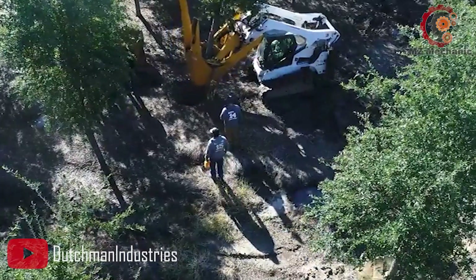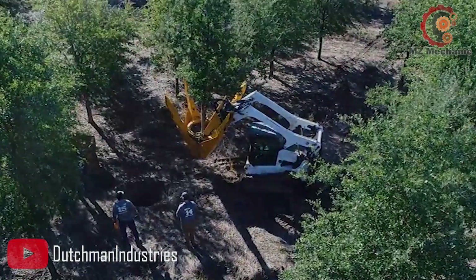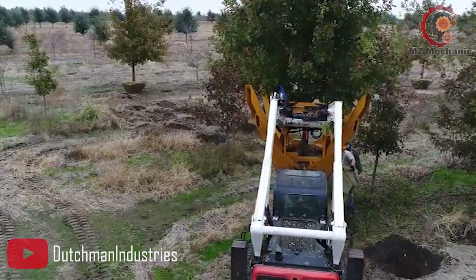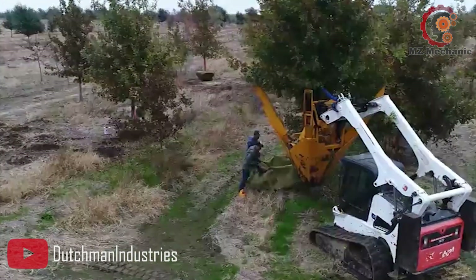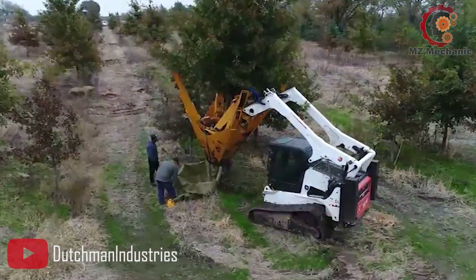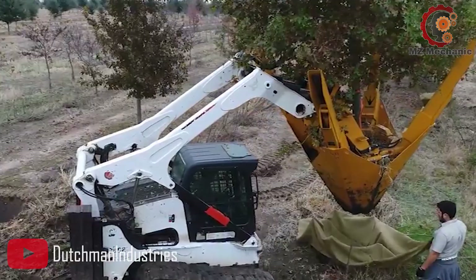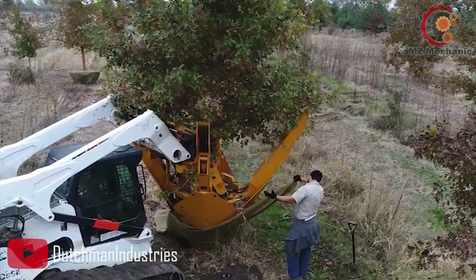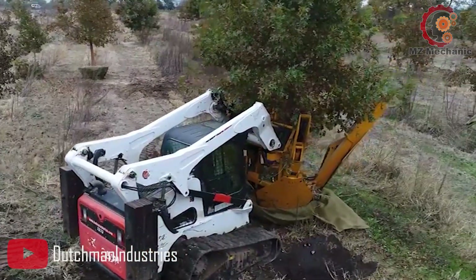Equipped with advanced technology, this tree spade is a master of accuracy and control. Its innovative features ensure smooth operation, allowing you to transplant trees with precision and minimal disruption. The Dutchman 600i 3-speed is built to handle a wide variety of tree sizes — from small saplings to larger specimens, this versatile machine can tackle them all, effortlessly uprooting and relocating trees of various sizes.